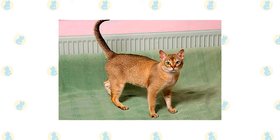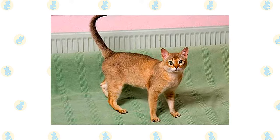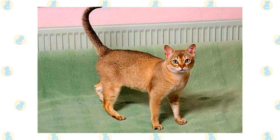The Singapura may be small, but he's by no means delicate. His body is stocky and muscular, and his neck is short and thick. Heavily muscled legs taper to small, short, oval feet. His tail is short and slender with a dark tip.